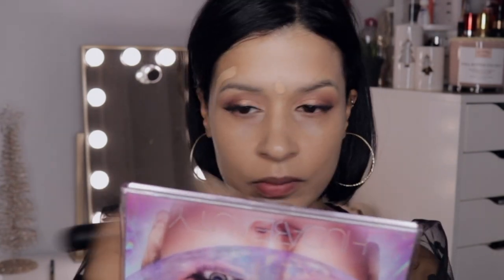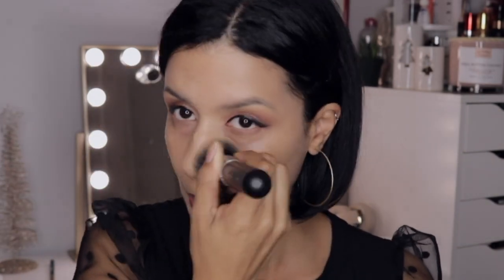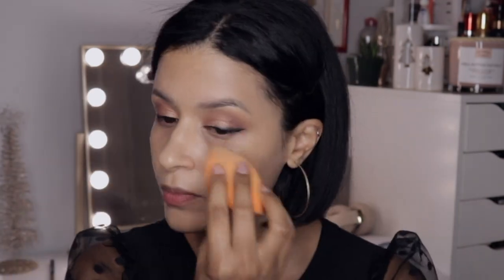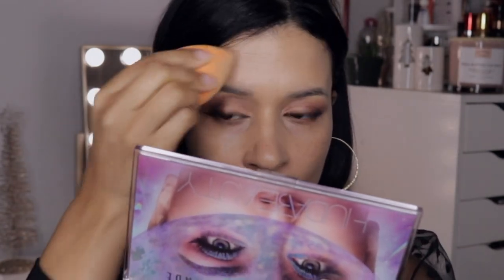The L'Oreal Infallible foundation does sink in — that one to me is excellent — but I had to make the Tarte work for this look. With the Mario Badescu Facial Spray I'm applying this to my face to help blend out the foundation a little more with the Real Techniques sponge.